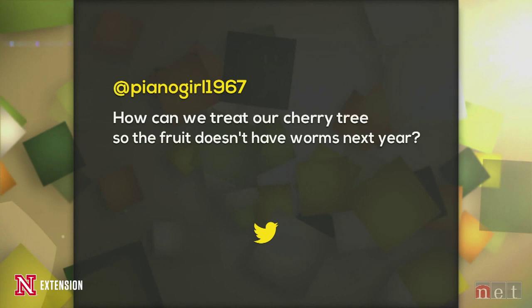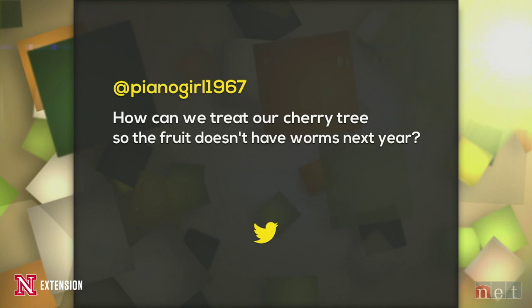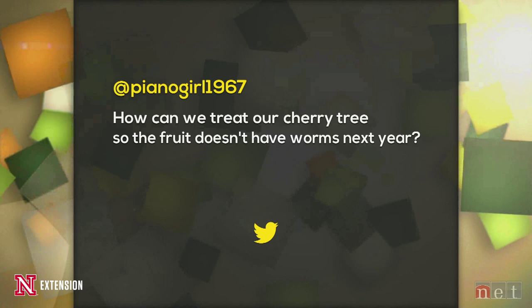This is a Twitter question from PianoGirl1967: how can we treat our cherry tree so the fruit doesn't have worms in it next year? I don't think that's possible because the fruit have not been formed yet for next year — you can't protect next year's fruit, and this year it's kind of impossible too. It depends upon the pest — are we dealing with a maggot or a moth? We need to have the pest identified first before we can really give a good recommendation. Maybe one of the big fruit sprays that contains everything is your best bet if you just don't want to identify the pest.